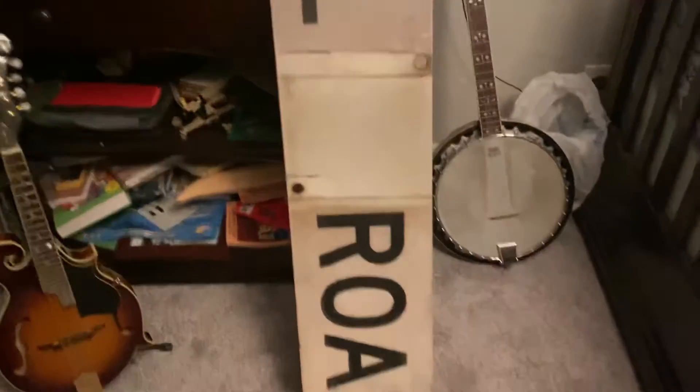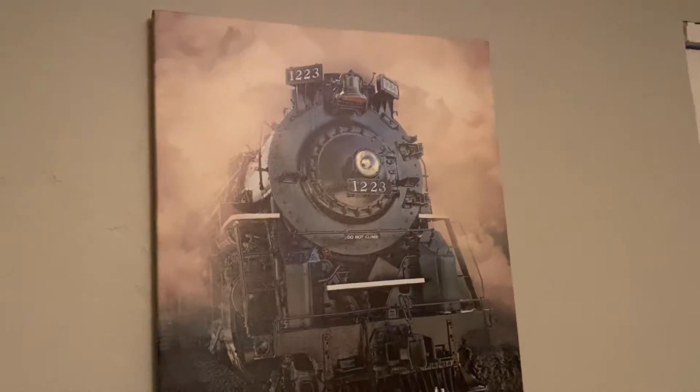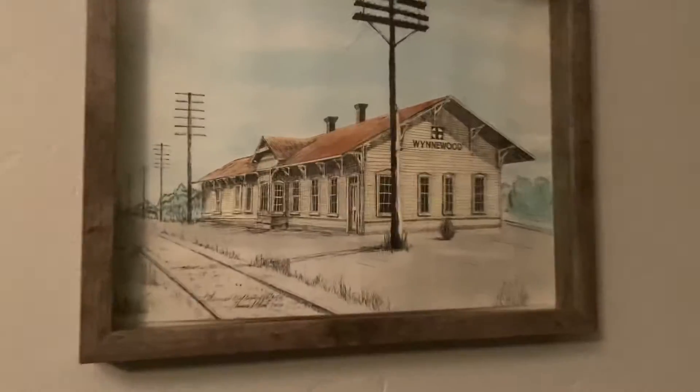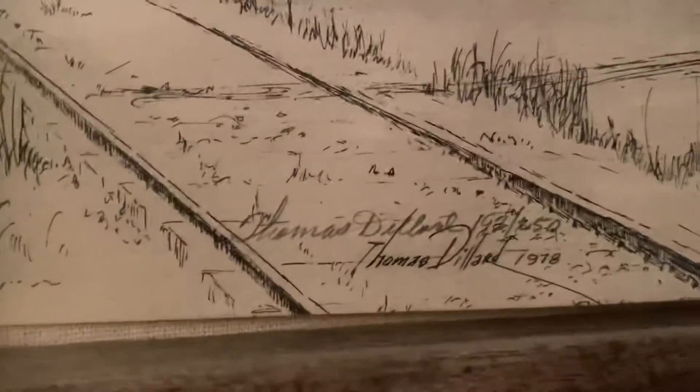Right here is a cool railroad crossing sign I wanted to hang up but haven't had time. There's also my banjo and my mandolin. I think I'll put the crossing sign up right over there. There's 1223 up here, and then here's the old Santa Fe station at Winnywood — an illustration, not by me, but by Thomas Dillard, 1978. That's a long time ago.